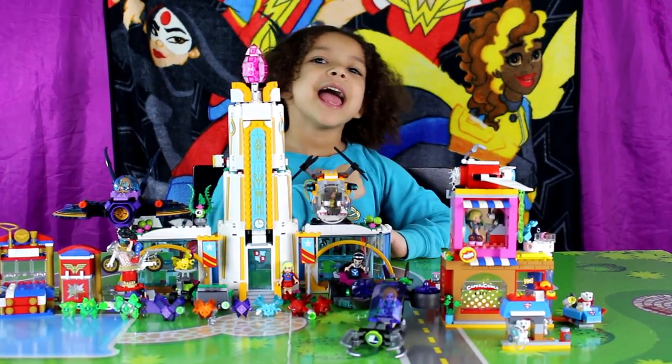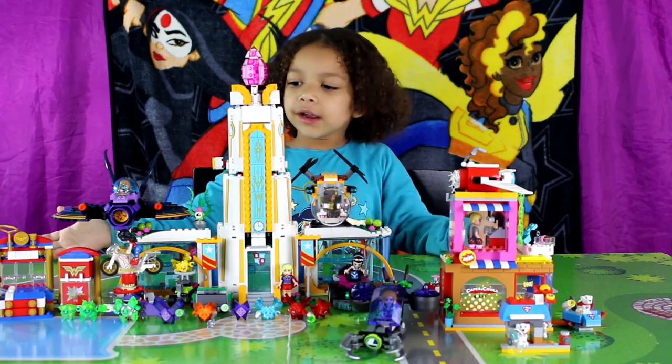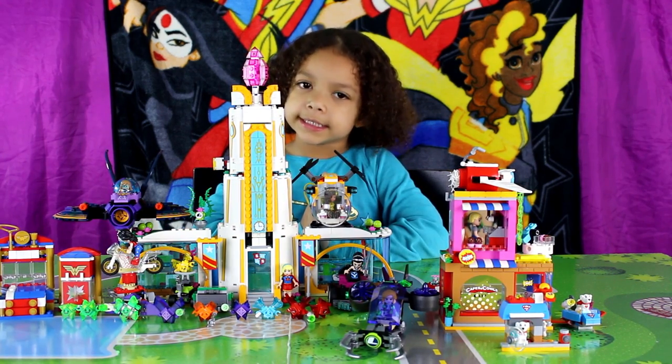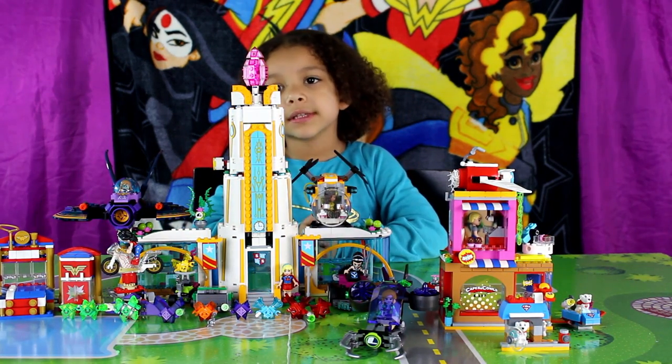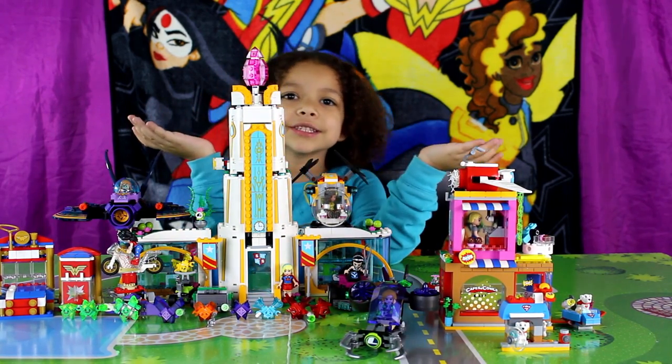Woohoo, what's up for Violet Vise? Hey guys, it's me Violet. And today we are going to show you all the DC Supergirl Lego sets. First, we are going to start with the DC Supergirl High School.